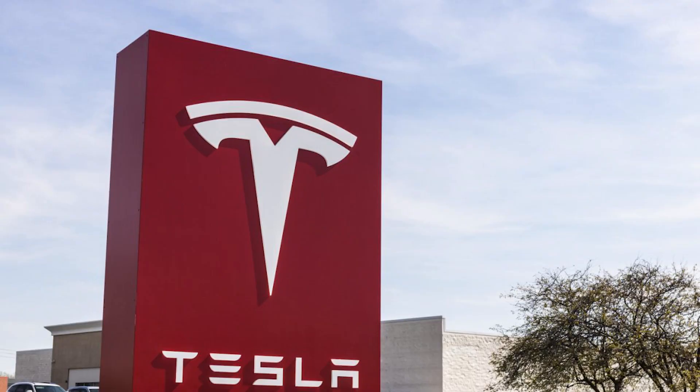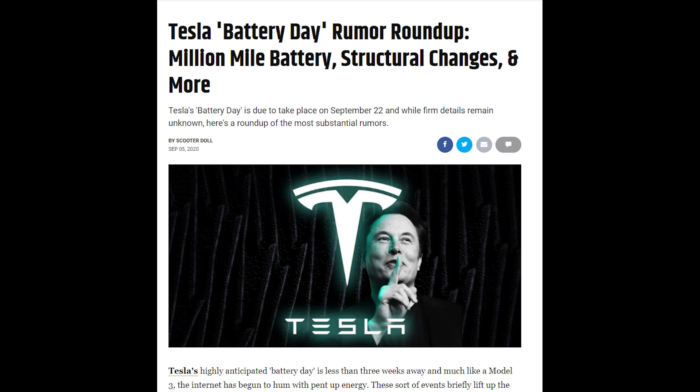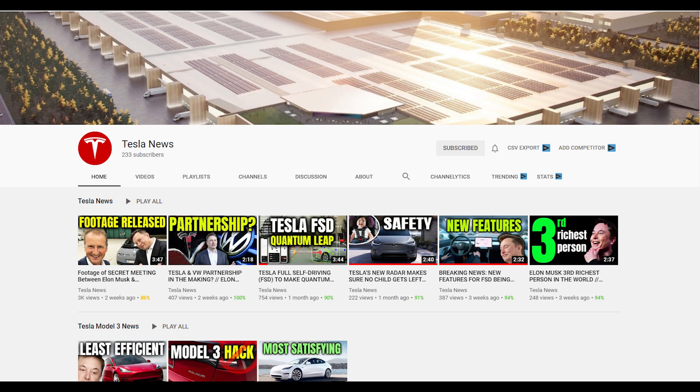So today was a big day for Tesla — it was Battery Day. There were a lot of swirling rumors coming out prior to today. If you want a full recap of what was announced, make sure you subscribe to my other channel, Tesla News. It's only focused on Tesla news and I'll be releasing a full video breakdown tomorrow about what was announced on Battery Day.